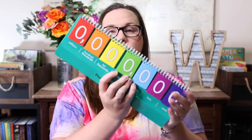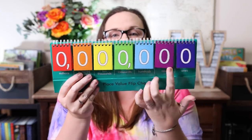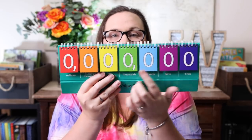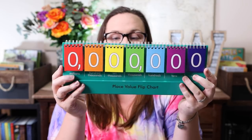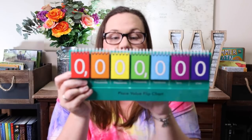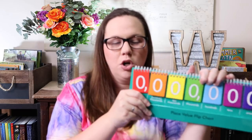Along those same lines, I got the place value flip chart. We've had one before that only went up to thousands, and I wanted something that went up to millions — and this does that. So this one will go all the way up and we can start working with very large numbers. She should be pretty good with it but I thought it wouldn't hurt to have it since the one we have only goes to thousands.